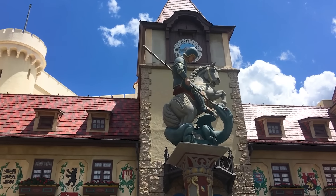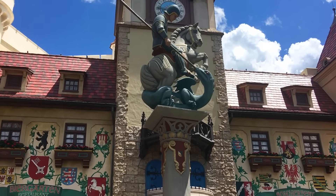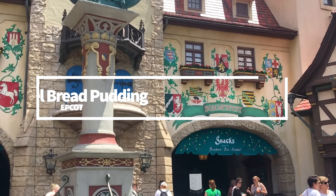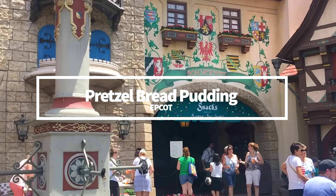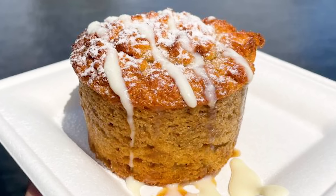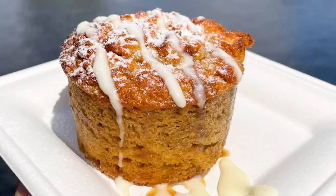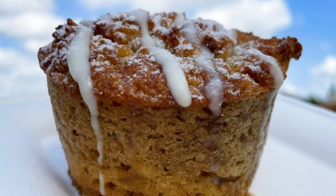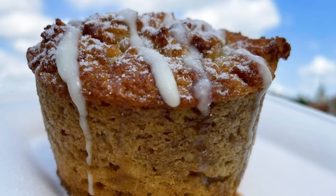First up, we're headed to Epcot because we've got a snack that has a flavor combo you weren't quite sure about but took the chance anyway, and it totally paid off. At Summerfest in the Epcot Germany Pavilion, you can order a bread pudding — but this isn't your average bread pudding. It's made with pretzels and topped with caramel butterscotch and a white cream sauce. The Germany Pavilion is all about their caramel treats, and the pretzel bread pudding is no different.